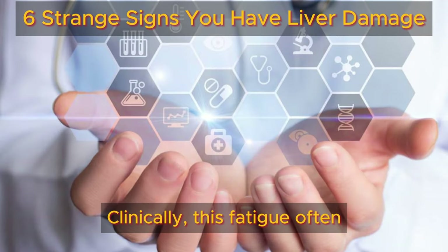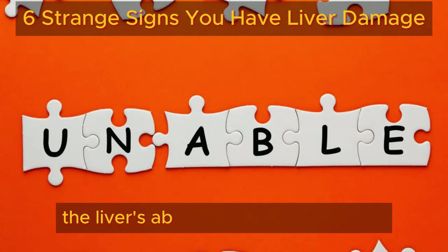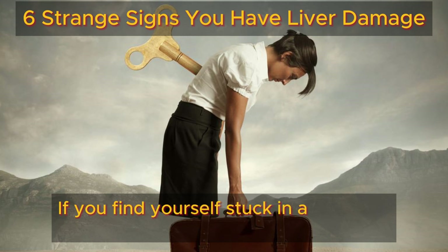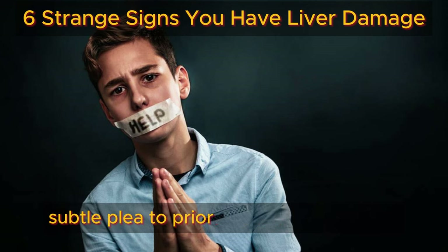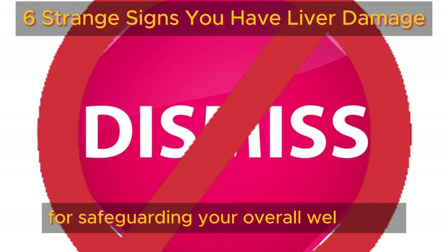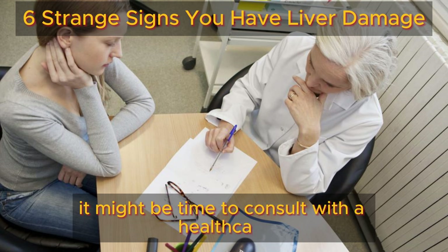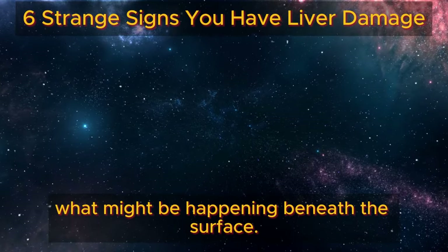Clinically, this fatigue often coincides with elevated liver enzymes and a decline in the liver's ability to produce proteins. If you find yourself stuck in an energy slump that doesn't improve, it could be your body's subtle plea to prioritize your liver health. Don't dismiss this warning sign — detecting it early could be crucial for safeguarding your overall well-being. If you resonate with the struggle of persistent fatigue, it might be time to consult with a healthcare professional.